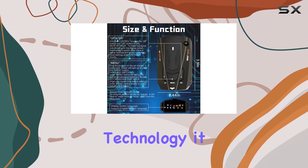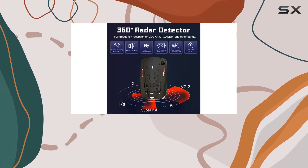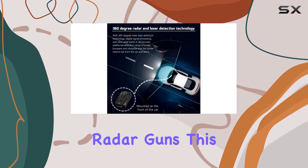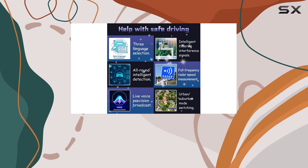Equipped with super heterodyne technology, it sweeps very fast, providing an extra range of detection and the best possible advance warning against even the fastest radar guns. This technology is currently crucial in Europe due to the prevalent use of KU-band radar guns there.